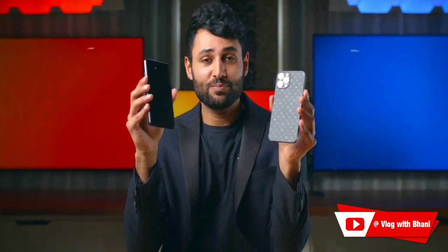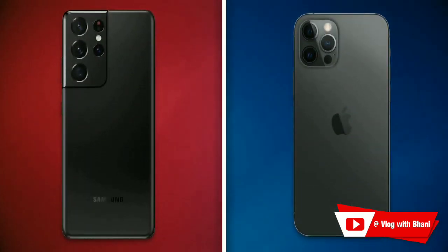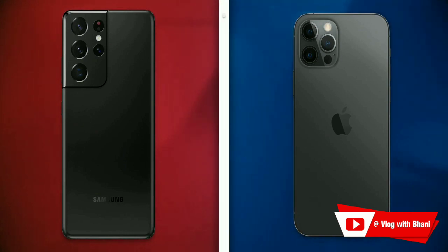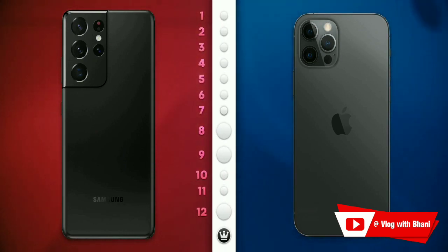So right now I'm probably holding the two best phone cameras on the planet: the Samsung Galaxy S21 Ultra and the iPhone 12 Pro Max. Welcome to something a little different. We've got 12 categories and then we're going to crown one winner.